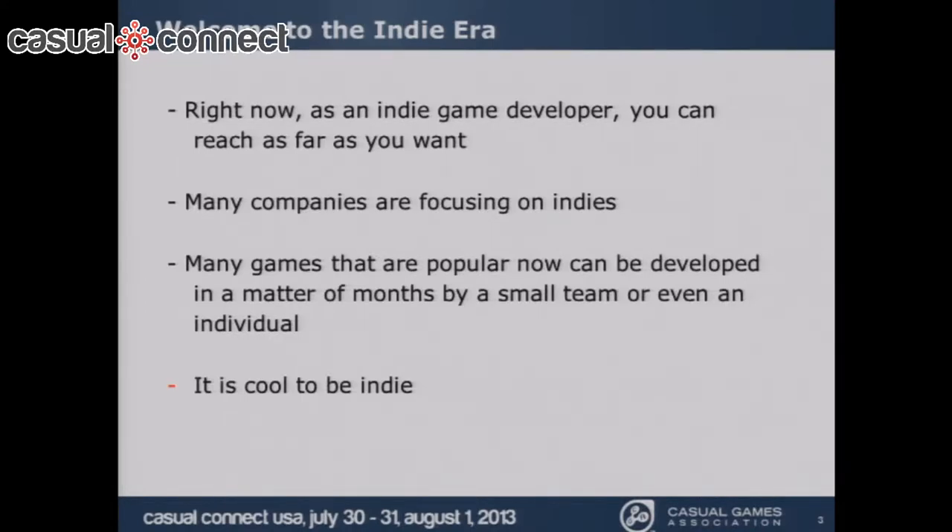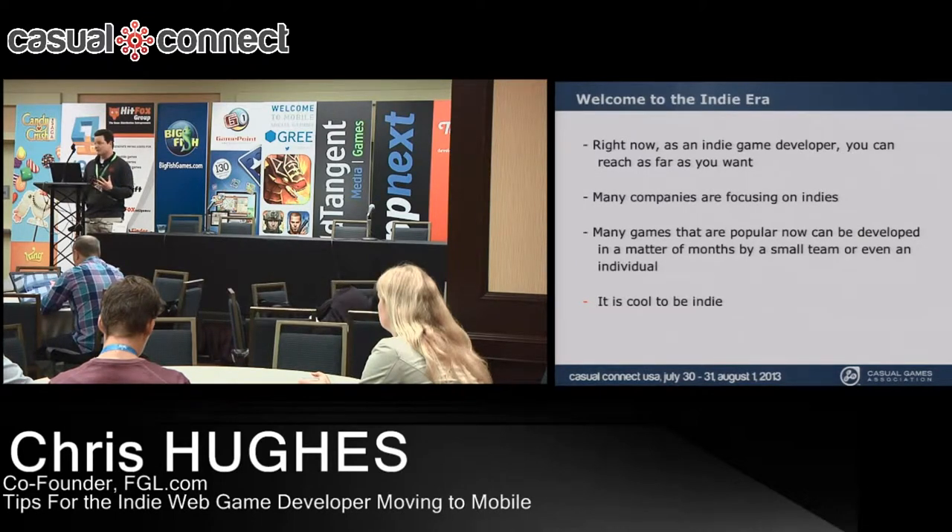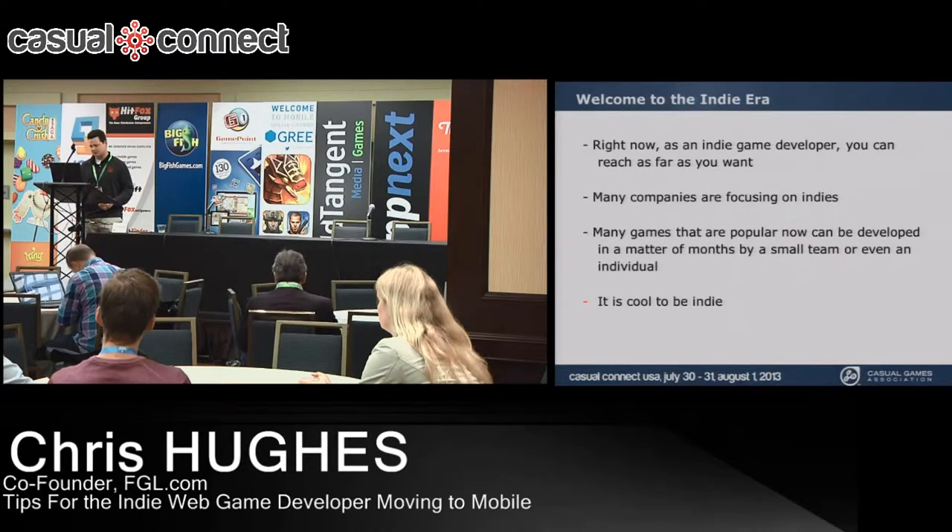Right now as an indie game developer you can reach as far as you want. You can have the number one app in any mobile marketplace, hundreds of millions of views on your game. There are companies, bundles, sales, consoles, and marketing strategies all dedicated to indie developers. A lot of popular games are made by small teams or individuals. Five years ago, if you weren't working for a large game company you were irrelevant — but now many of those people are leaving to start or join indie companies.